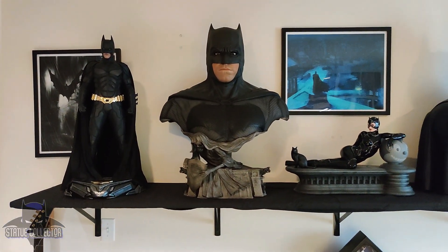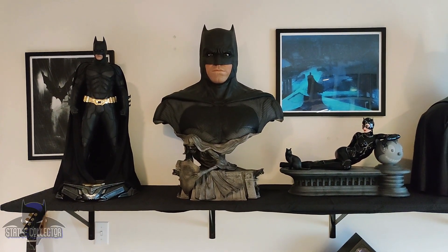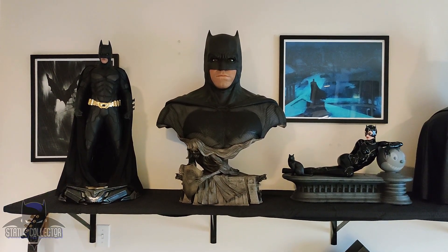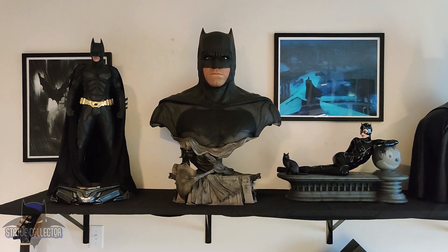Moving right, we have the 1-to-1 scale Ben Affleck bust from Queen Studios as well. Had this for about a year and a half now, and still really happy with it. No degradation of the silicone at all. Still looks like day one from factory.